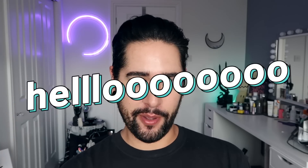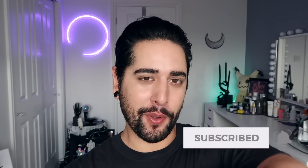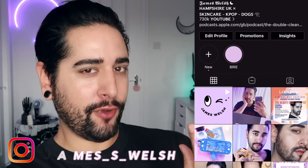Hello everybody, welcome back to my channel where we talk about skincare, grooming, and sometimes hair. So if that sounds like your thing, make sure you are subscribed. Also, come and follow me on Instagram where we post a lot of stuff you're not going to see here on YouTube.